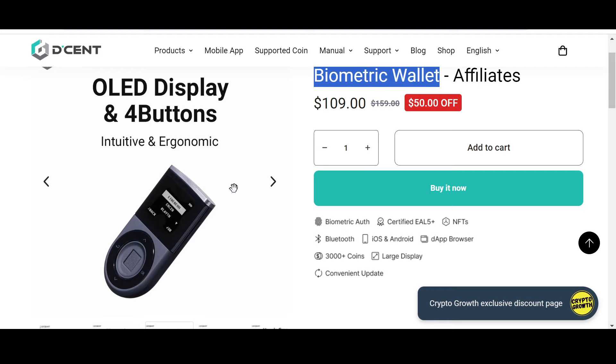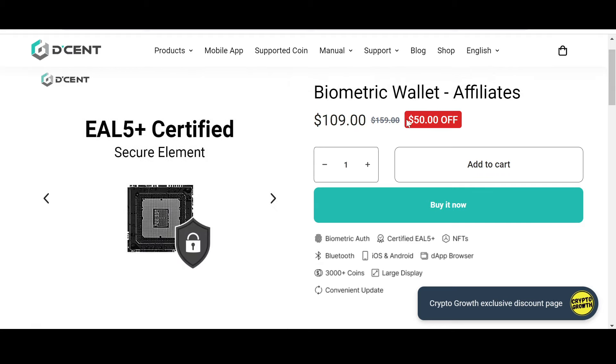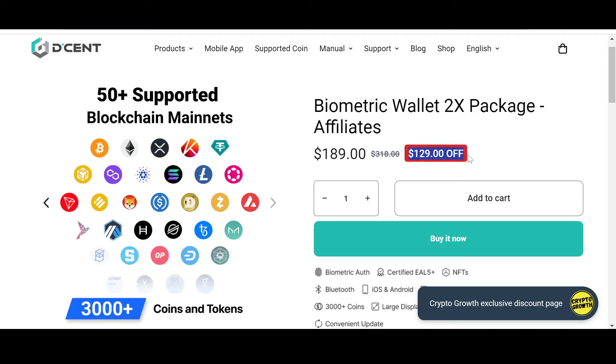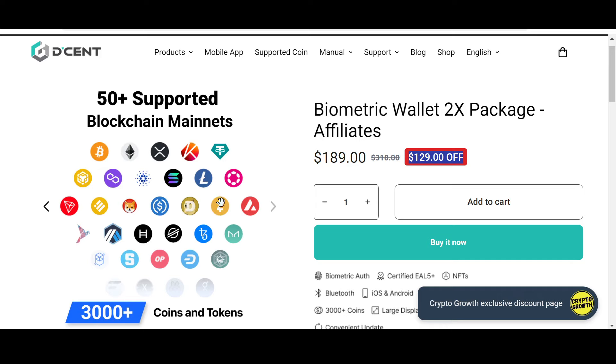For that you can check out the Crypto Growth exclusive discount offer on Dcent. Dcent is convenient, safe and secure. You can check out their biometric wallet, which has an astonishing 50% off, and their biometric wallet 2X package which has a phenomenal $129 off — only if you follow the link in the description box below. Dcent supports 3000+ coins and tokens and 50+ blockchain networks. I personally prefer storing assets in a cold hardware wallet, so do check it out.